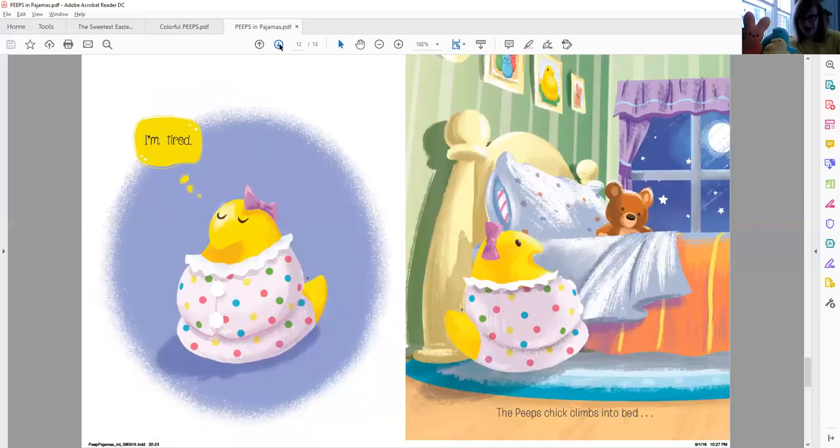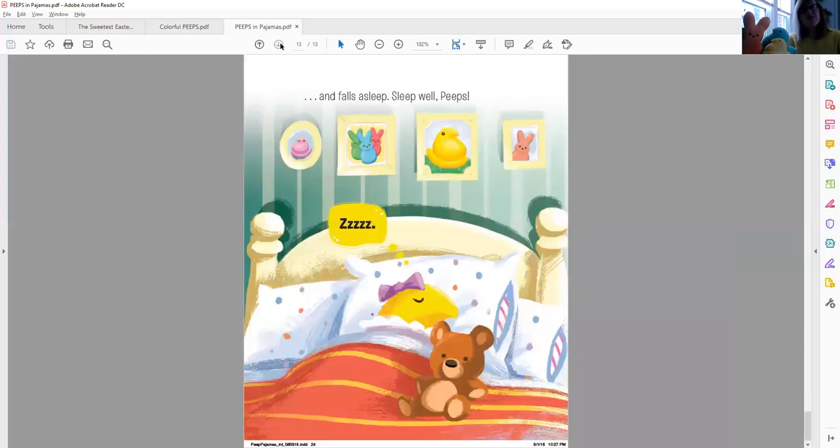'I'm tired!' She finally got tired. The Peeps chick climbs into bed, her teddy bear right there waiting for her, and falls asleep. Sleep well, Peeps. She finally fell asleep. And that's the end of our story.